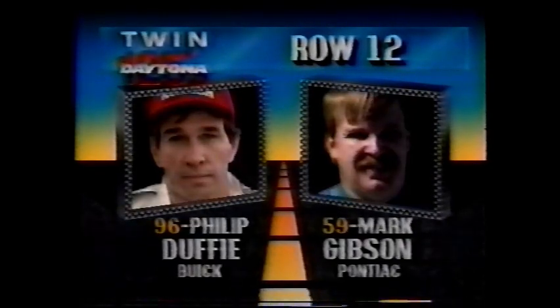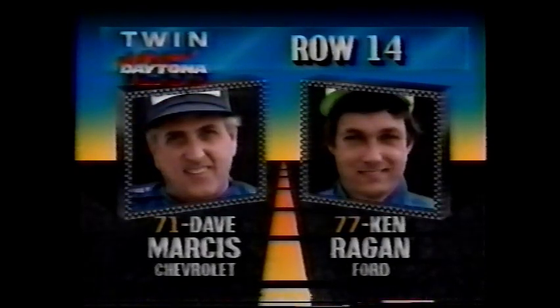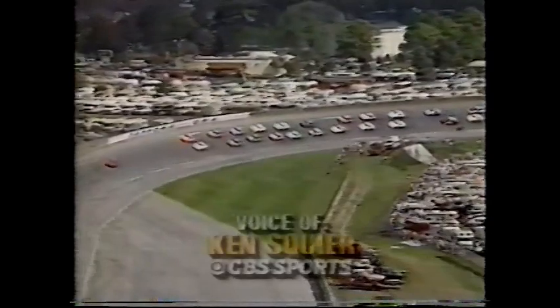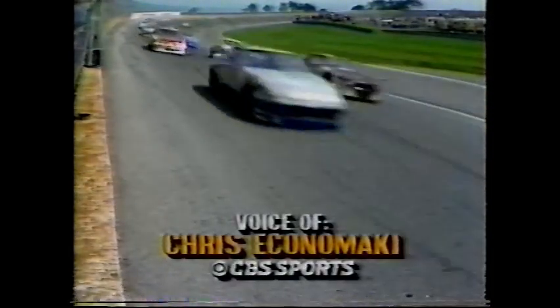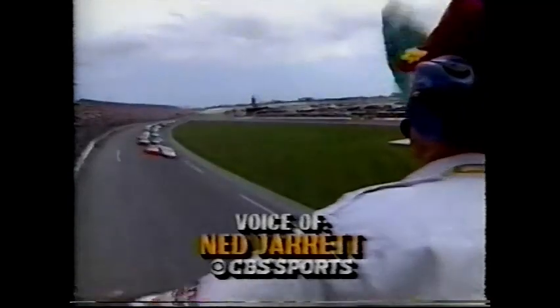Row twelve is Phil Duffy and Mark Gibson, local driver from Daytona Beach. Row thirteen, the well-known stuntman Stan Barrett and Rick Bickle. For row fourteen, it's Wisconsin's Dave Marcus and Unadilla Georgia's Ken Reagan. The final row has Jim Sauter and Mike Parner. Field of thirty coming down to the line with Schrader and Waltrip in the front row. Ten of the drivers in the race have won Winston Cup events and ten have never been in a Daytona 500. Two of the drivers wrecked their cars yesterday and don't know how they'll be performing today. Five previous 125-mile winners in the field, and only fourteen positions available — there's going to be a scramble.